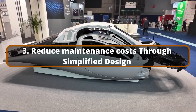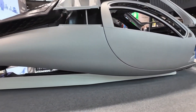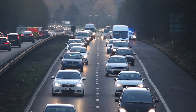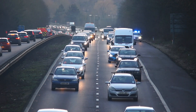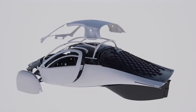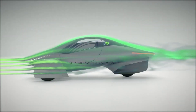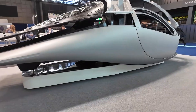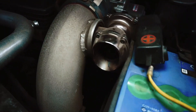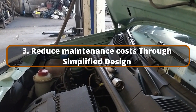Reduced Maintenance Costs Through Simplified Design. Another benefit of Aptera's solar-powered design is the possibility for lower maintenance expenses. Compared to internal combustion engine vehicles, electric vehicles have fewer moving components, resulting in decreased maintenance requirements. Aptera takes this a step further, emphasizing efficiency and simplicity. The vehicle's lightweight frame, aerodynamic shape, and reliance on solar power result in fewer mechanical components and less wear and tear. Traditional gasoline-powered vehicles require frequent oil changes, engine maintenance, and exhaust system repairs, which Aptera does not require.